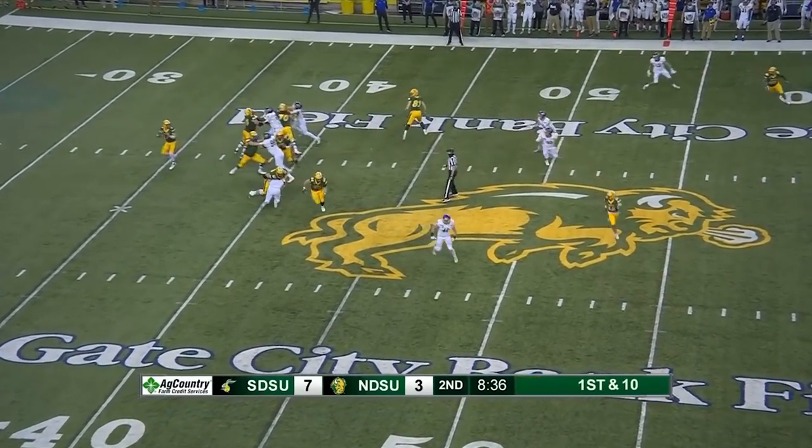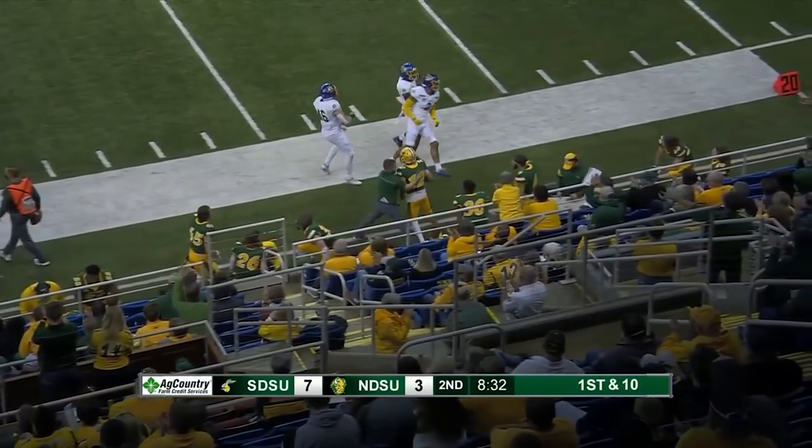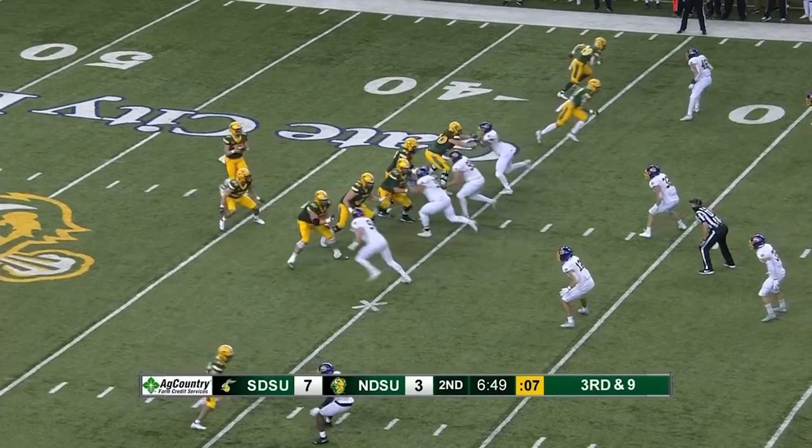Play action here. Miller to the sideline — well-thrown football. And Braylon Henderson makes the reception. Third and nine.